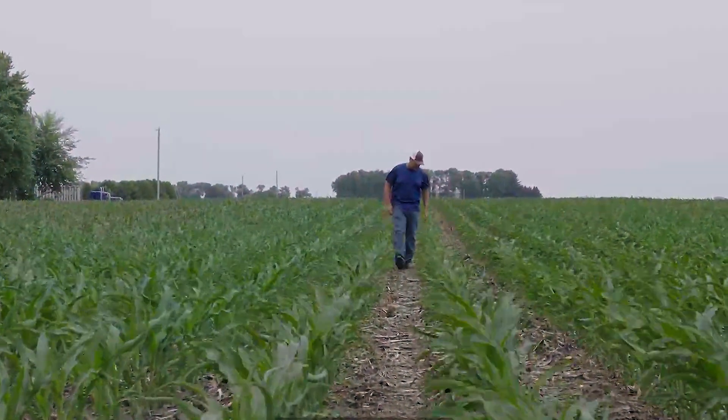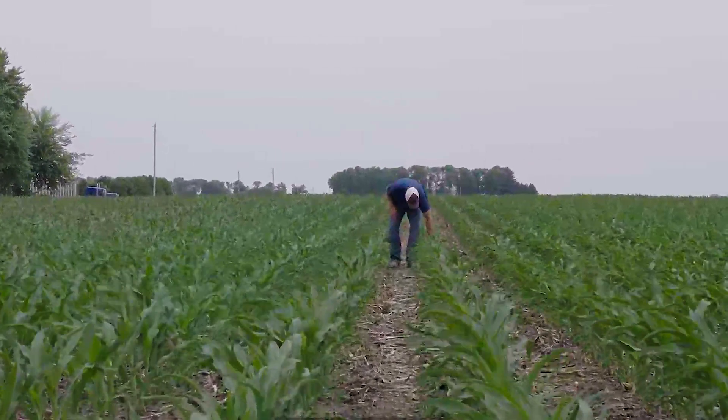I farm with my two brothers and my dad's still here. He started the operation way back when and my brothers and I have been running it ever since. I guess this is my 37th crop.